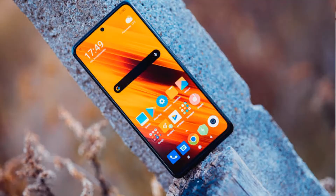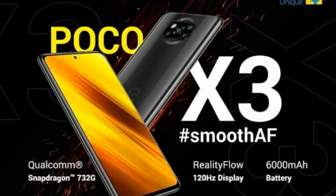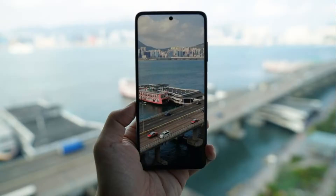The fifth phone on the list is the POCO X3. This phone has a 6.67-inch Full HD Plus display, a Qualcomm Snapdragon 732G processor, a 6000 mAh battery, a quad rear camera setup, a 20 megapixel front camera, and variants of 6GB+64GB, 6GB+128GB, and 8GB+128GB. The price is 15,000 rupees.